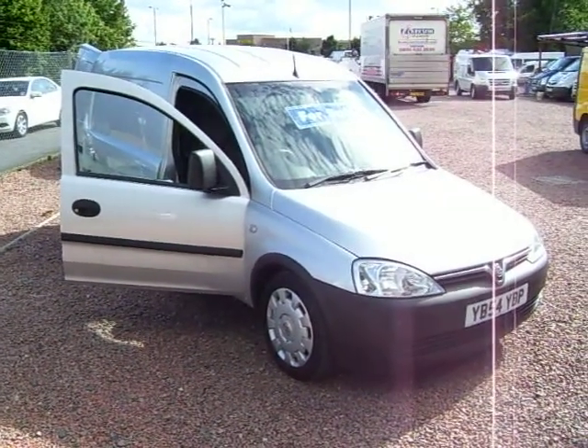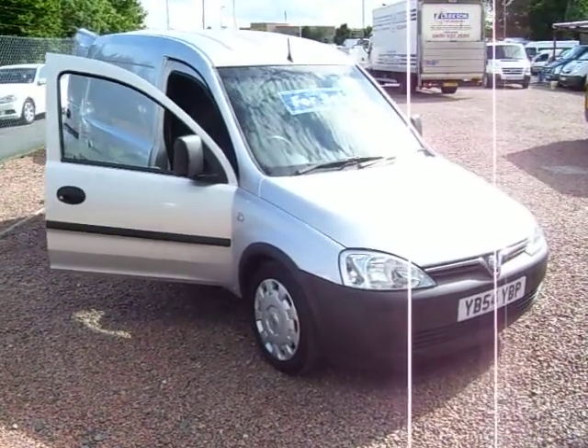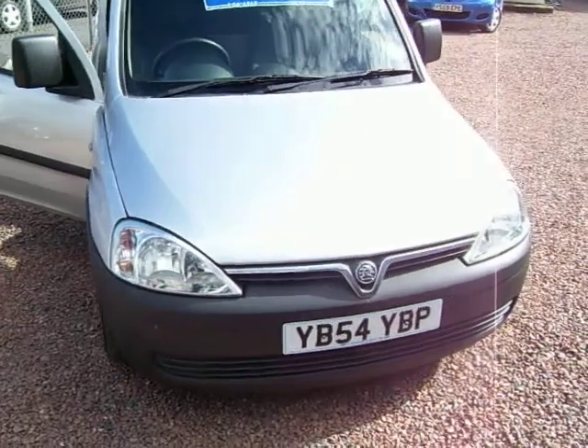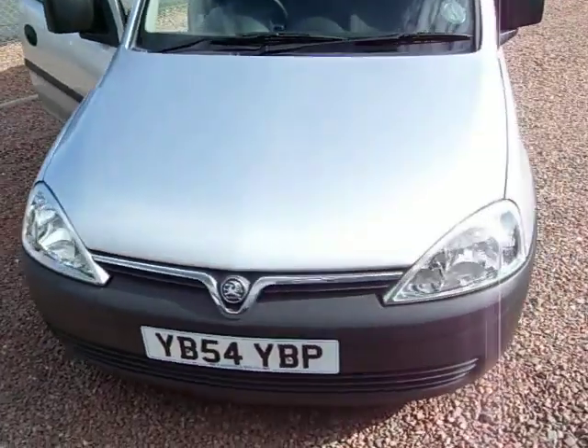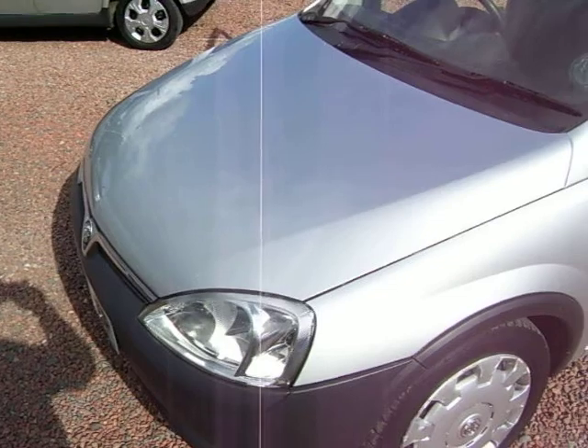Hello there, this is Clarkson Commercials here in Glasgow, Scotland. This one here is a 2005 Vauxhall Combo 1.4 Dual Fuel, so it's a factory fitted LPG gas system.